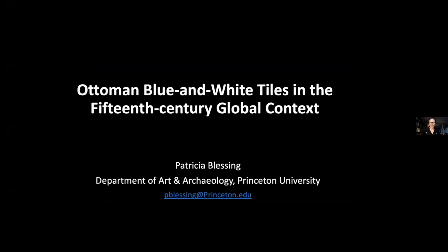So, without further ado, please, Patricia, feel free to start. The screen is yours. Thank you, Rafaela, for the introduction and thank you to you and to Rosario for the invitation. It's a real pleasure to be here and present some of what is part of an extension of my previous book project on 15th century Ottoman architecture, which I think will be relevant to what I am working on now.